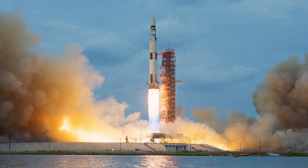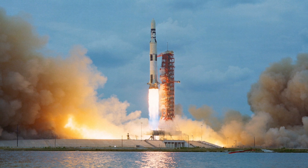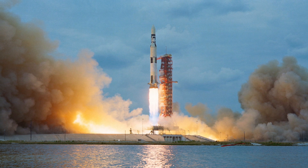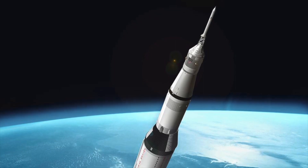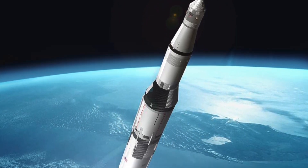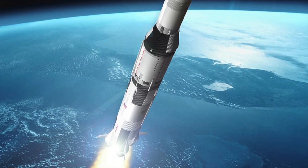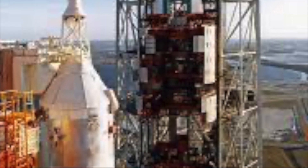Assembly of the Saturn V involved transporting each stage to Kennedy Space Center after construction and ground testing. Due to their massive size, the first two stages were transported by barge. The S-IC stage, constructed in New Orleans, traveled down the Mississippi River to the Gulf of Mexico. The S-2 stage, produced in California, was transported via the Panama Canal route. The S-IVB stage and instrument unit were transported using the Pregnant Guppy and Super Guppy planes or by barge. The mobile launcher was used to assemble and stack the stages, with the entire stack moved from the vehicle assembly building to the launch pad using the crawler transporter.